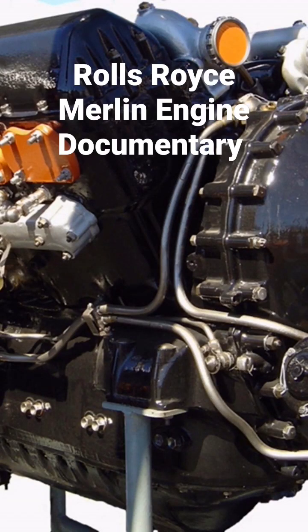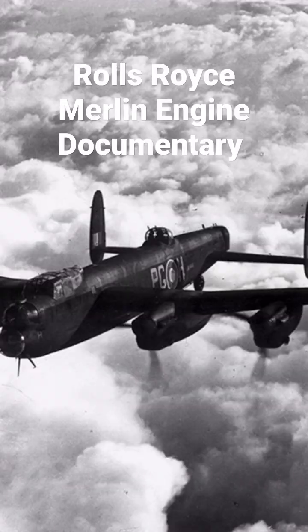Hello and welcome to MBKM Models. Please don't forget to like, share, subscribe and follow for more aircraft documentaries and model build videos. The Rolls-Royce Merlin is a British liquid-cooled V-12 piston aero engine